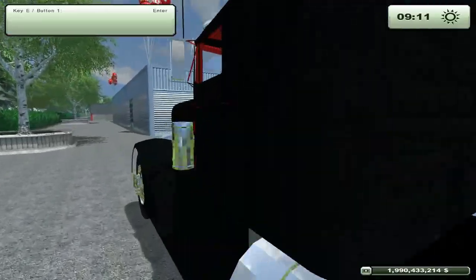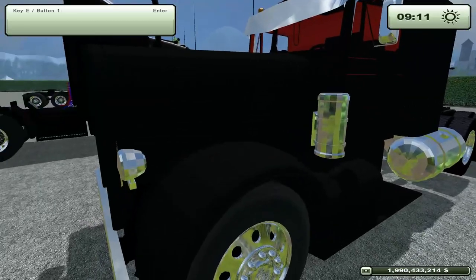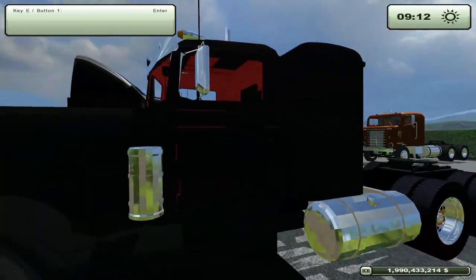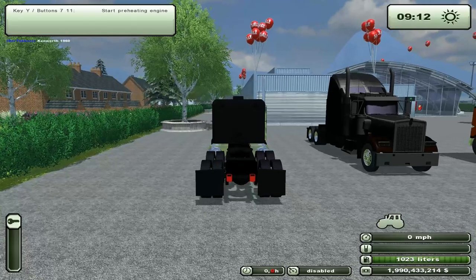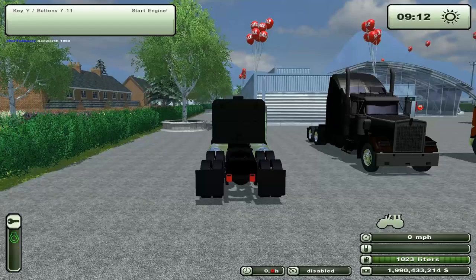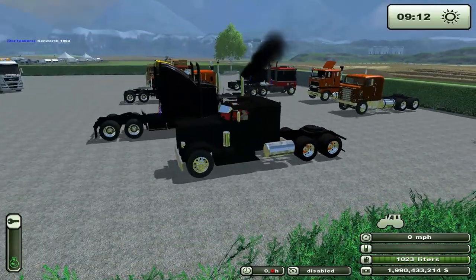There is this Kenworth 1960. The interior drives me absolutely batty — it is black on black with more black. But I'm going to give it an honorable mention because it's a functional truck and I love, love the startup sound. I just love that sound. It's neat. So I'm going to give that one an honorable mention.